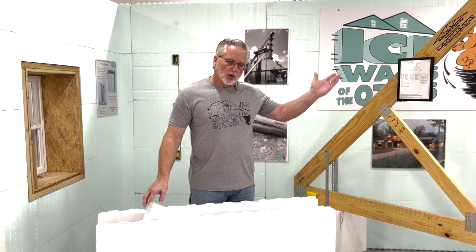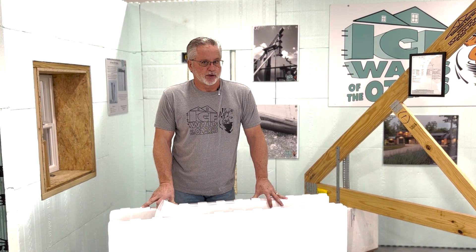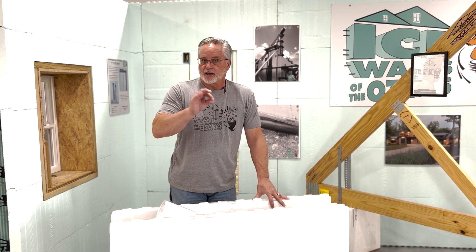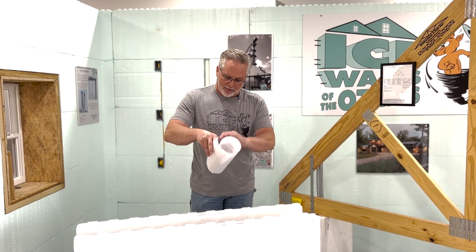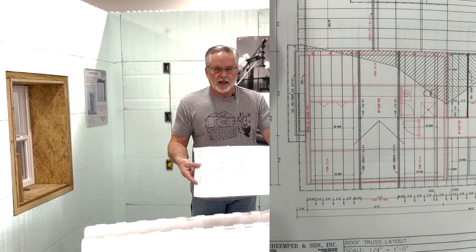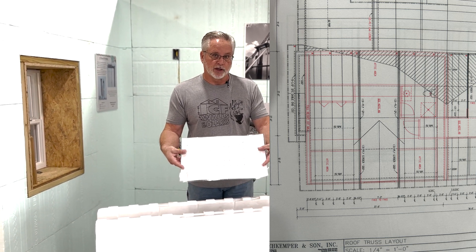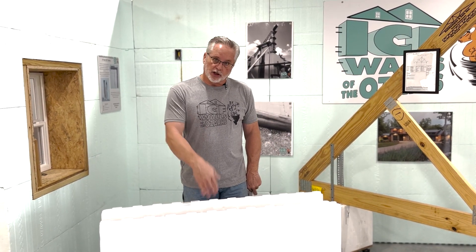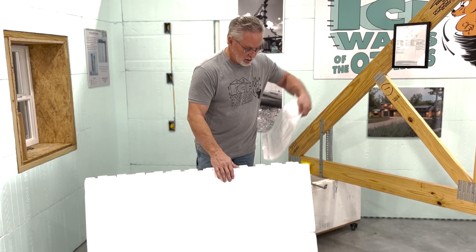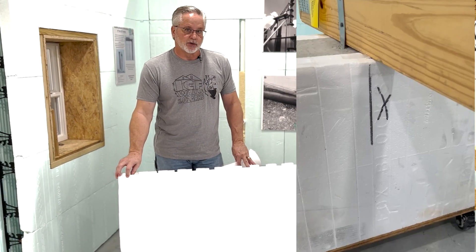We found a truss company on the west side of Springfield and sat down with them, and we have designed a roof system that's engineered for every individual house. So it'll look just like your plans, but it is engineered. They give me a layout — we'll put a better sheet of this so you can see it — but they give me a layout that looks like a blueprint, where every single truss is going to sit on top of my walls. When the guys have finished stacking the walls and it's ready to put the concrete in, they will go by and mark, according to this plan, exactly where every truss is going to sit.